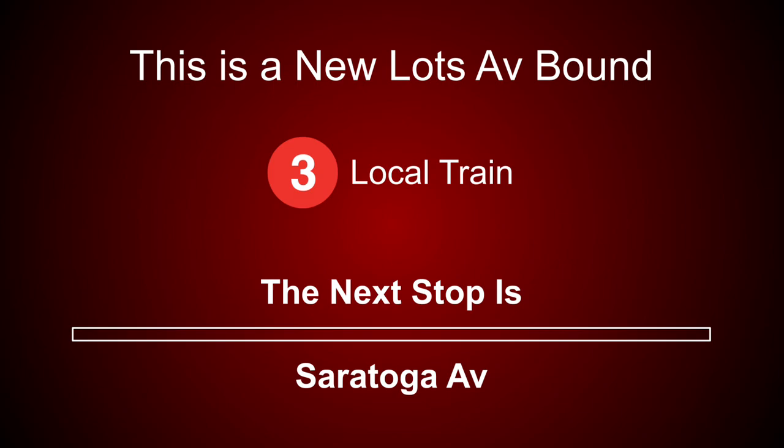This is a New Lots Avenue-bound 3 local train. The next stop is Saratoga Avenue. This is a New Lots Avenue-bound 3 local train. The next stop is Rockaway Avenue. This is a New Lots Avenue-bound 3 local train. The next stop is Junius Street.